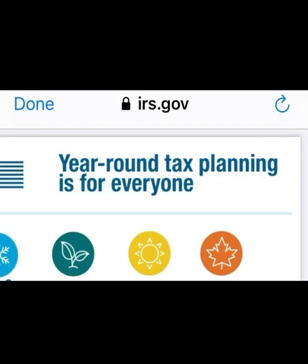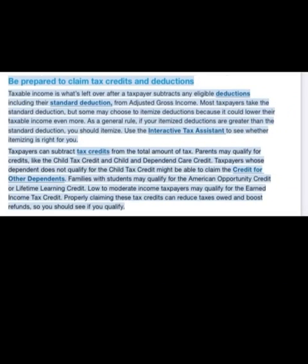Now for today's video, the IRS says: be prepared to claim tax credits and deductions. Taxable income is what's left over after a taxpayer subtracts any eligible deductions, including their standard deduction, from adjusted gross income. Most taxpayers take the standard deduction, but some may choose to itemize deductions because it could lower your taxable income even more.